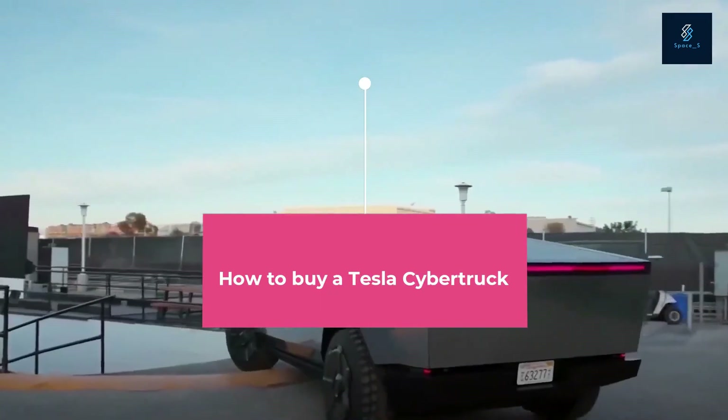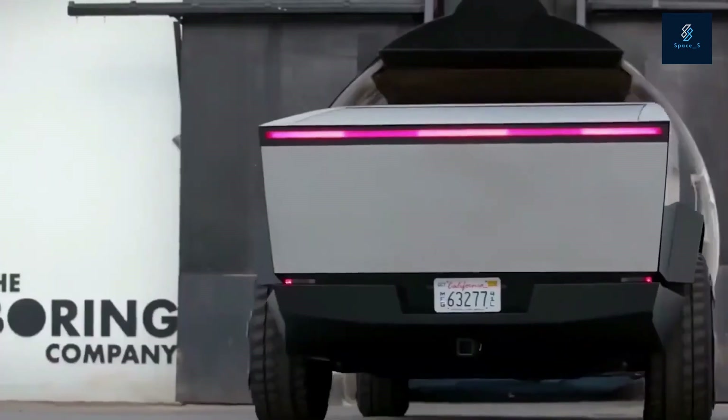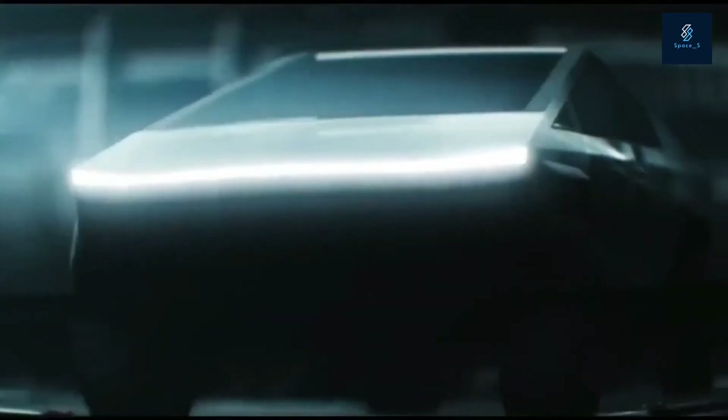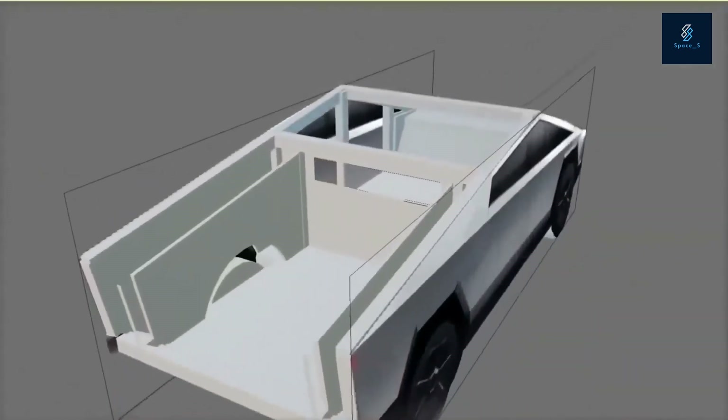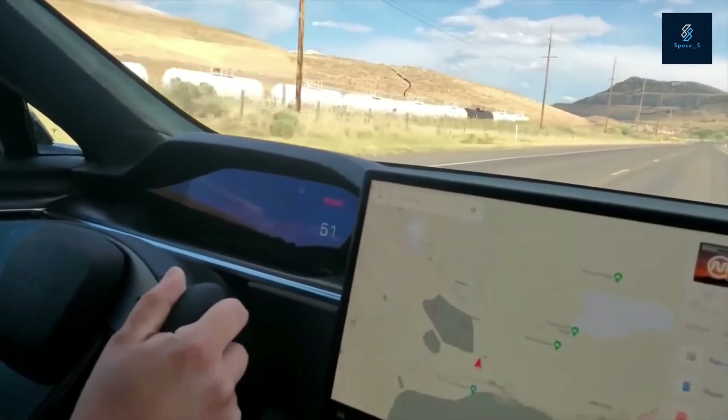How to buy a Tesla Cybertruck? If you've read all of this and you're still interested in buying a Cybertruck for yourself, the current process is easy, although it may take some time. To eventually get yourself behind the wheel of this upcoming Tesla truck, you simply need to visit Tesla's website, choose a powertrain, and put $100 down to confirm your reservation.